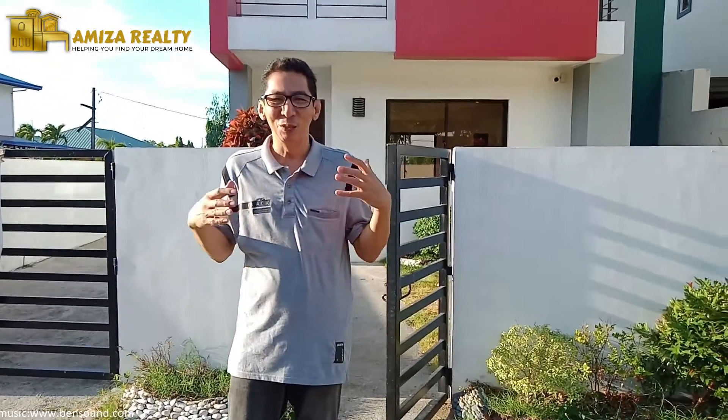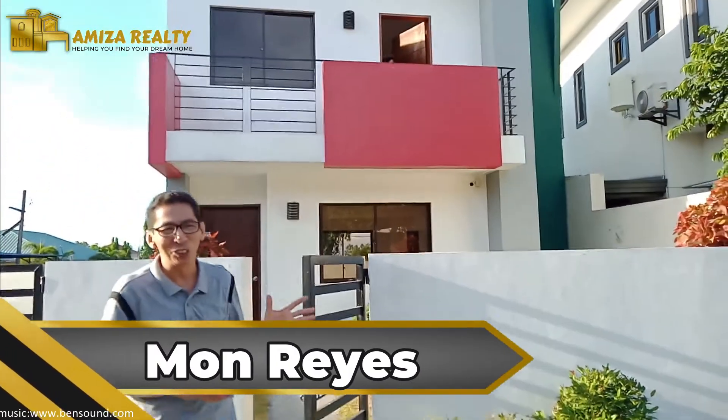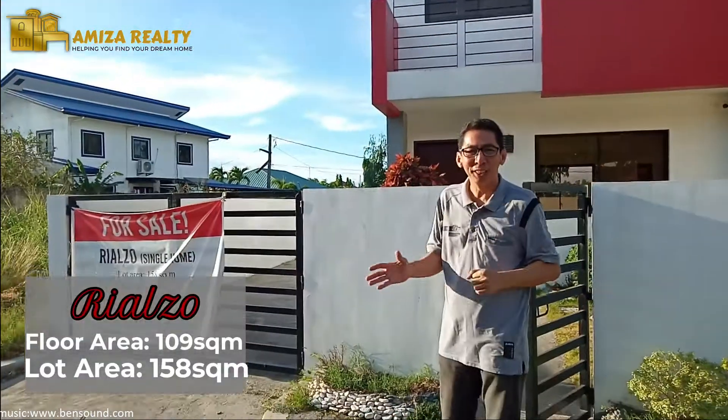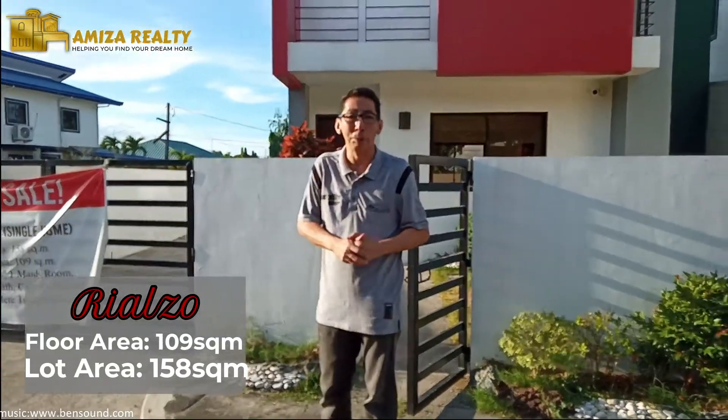Hi, we're here at Charbel Subdivision. Charbel Subdivision, whereby papakita natin yung ating bagong bahay. The model is a 109 square meter floor area sitting on a 1.5 square meter lot.